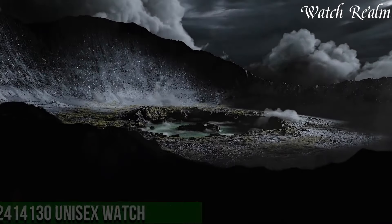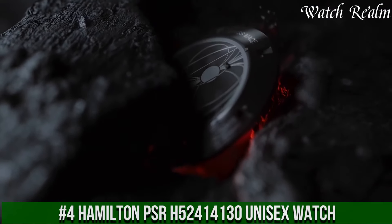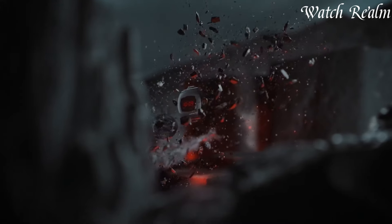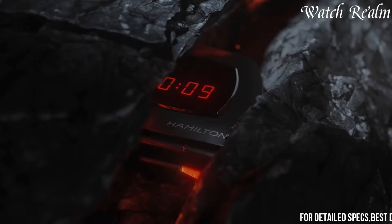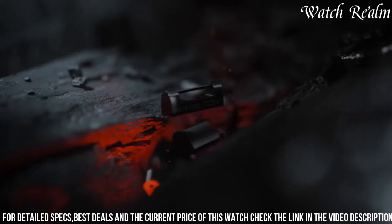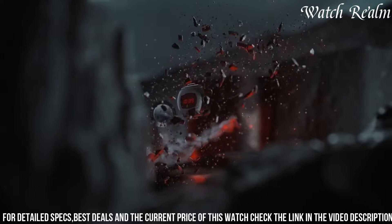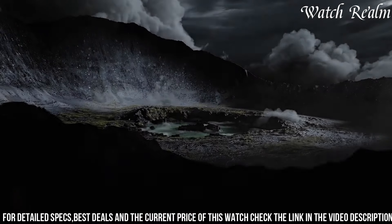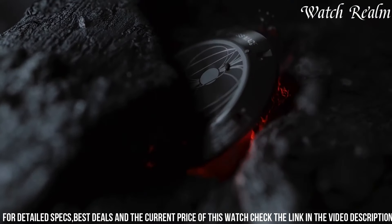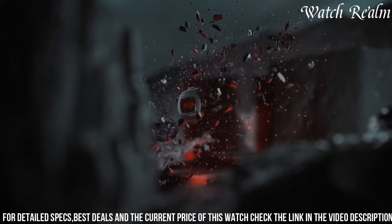Number four: Hamilton PSR H52414130 unisex watch is a true icon blending heritage design with cutting-edge technology. Inspired by the original Pulsar watch from the 1970s, this reimagined timepiece captures the essence of retrofuturism. Encased in durable stainless steel, it features a distinctive cushion-shaped case paired with a sleek black dial displaying red digital numerals and iconic LED segments, paying homage to its historic predecessor. The watch's hybrid movement combines quartz precision with an innovative digital display, offering practicality and a touch of nostalgia.